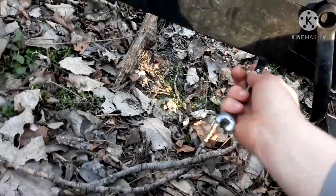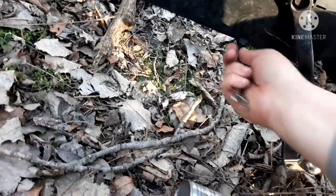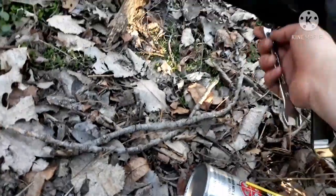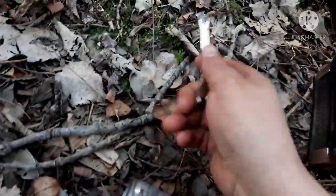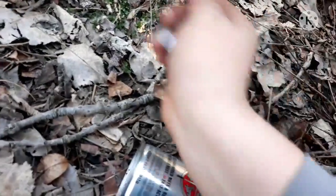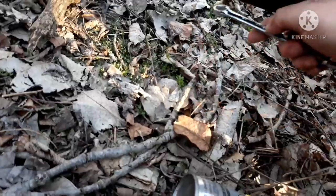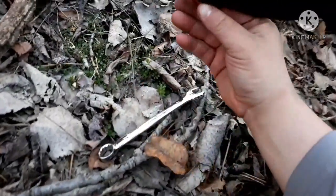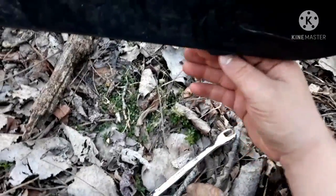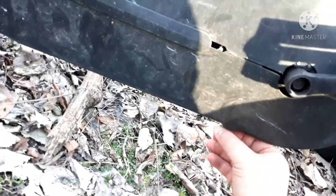Yeah, something screwy about that. That's probably the wrong way. Yeah, I'd say that's the right way now. There we go — can't wait to see what this looks like. Don't think I need to take the pedals off.